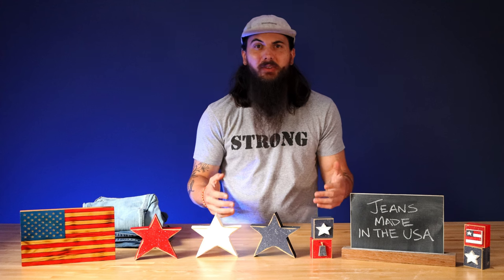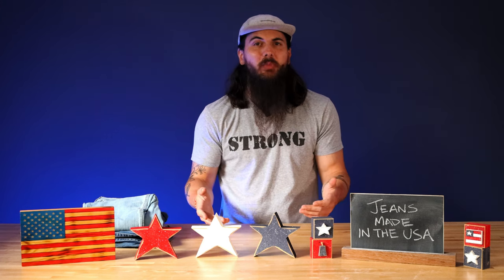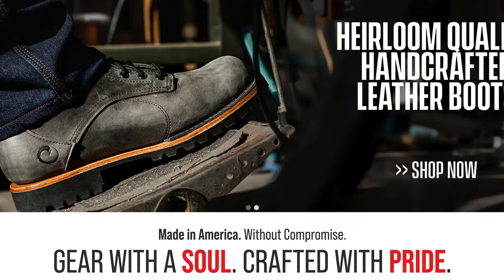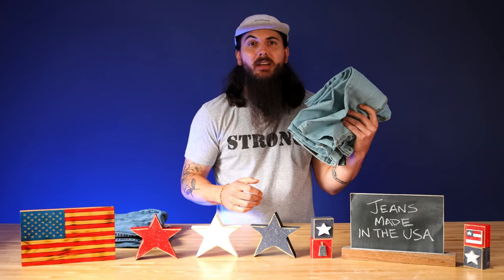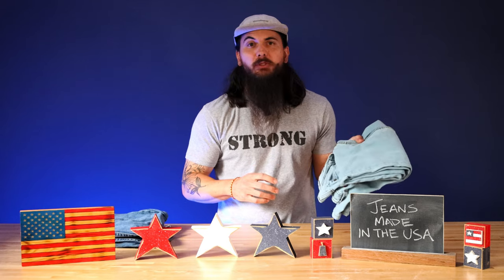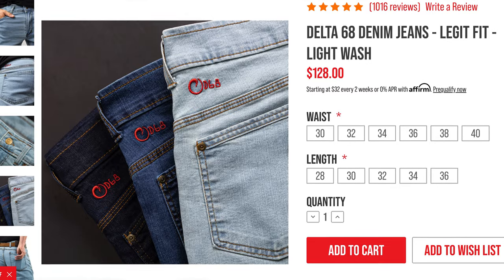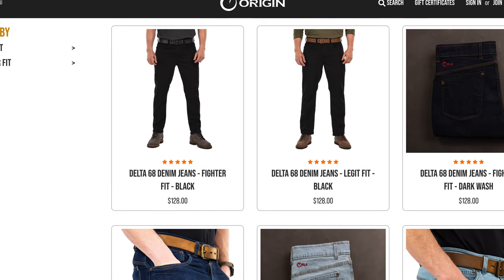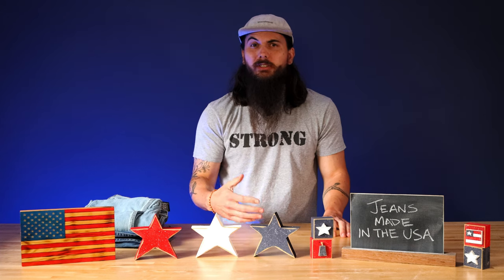First up is Origin. Origin has been getting a lot of coverage on our channel, both in my videos and in your comments, and for good reason. They're based in Farmington, Maine, and pretty much all of their clothing is Berry Amendment compliant, including a lot of the jeans I've picked up from them. This is one of their light wash pairs — it has quickly become my favorite pair. They are super comfortable and really durable. They have a lot of different options in their online store, so make sure to check them out for work or everyday wear.